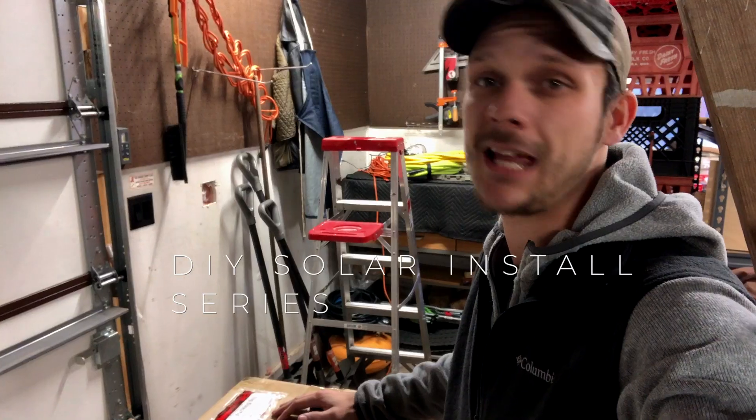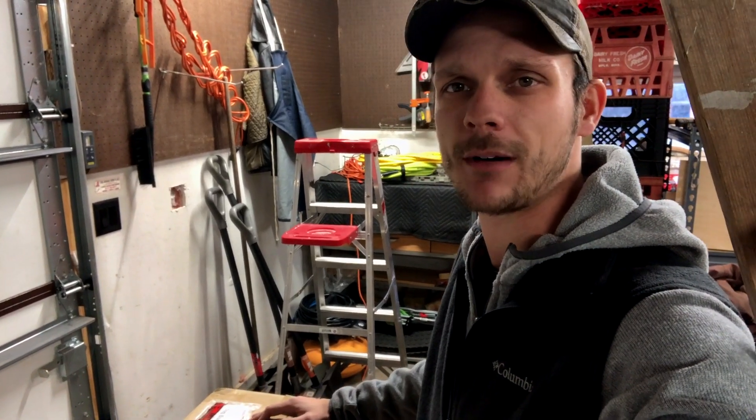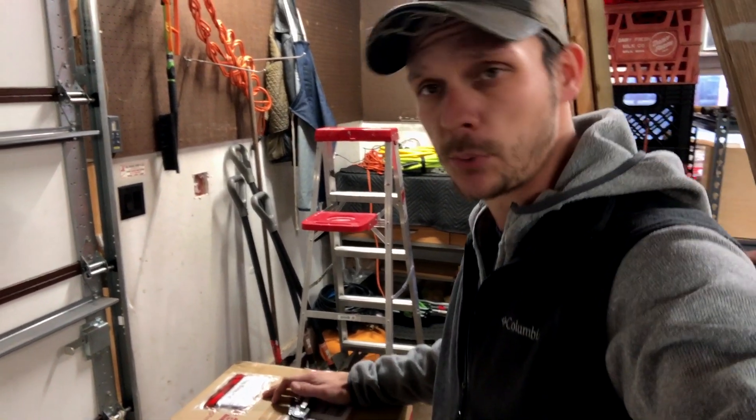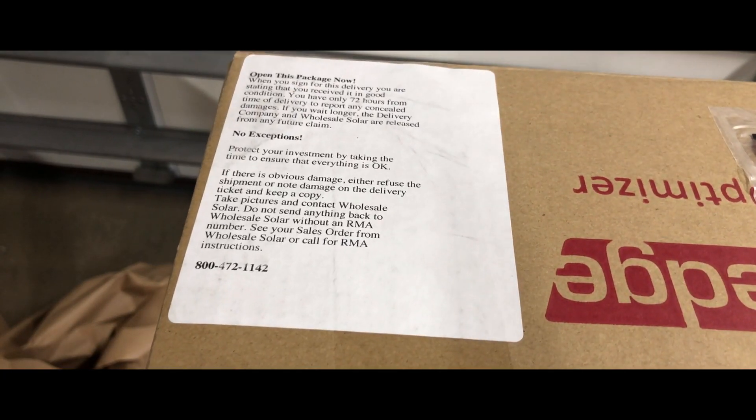We got another package here. Came fresh off the back of the FedEx truck. Happened to be taking the garbage out right when they pulled up to deliver it, which is pretty convenient. Cool little label here that I didn't see. It says, open this package now, exclamation point.